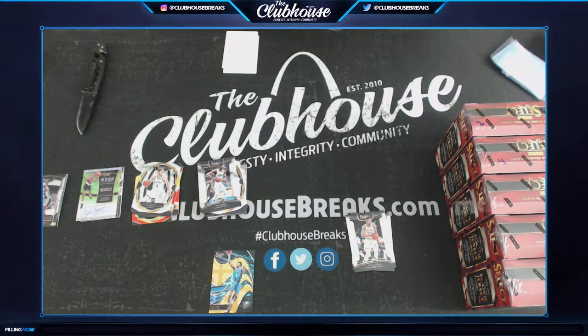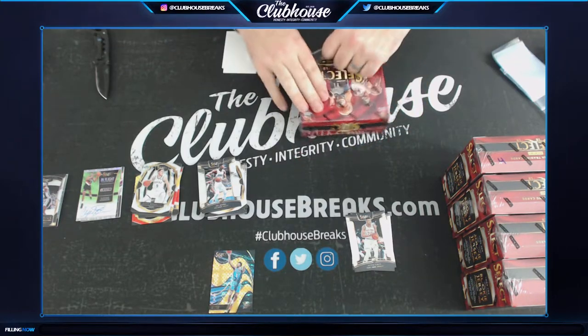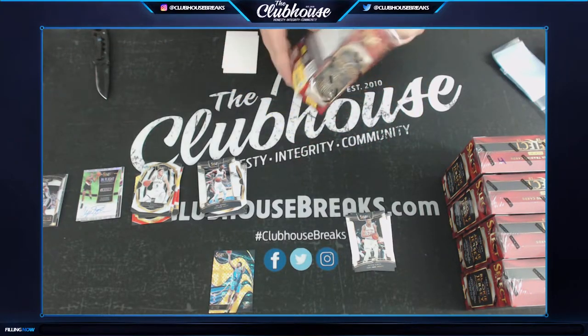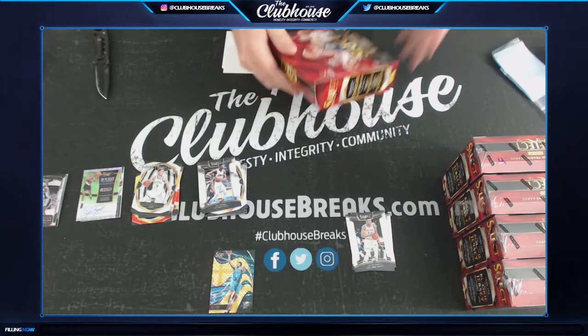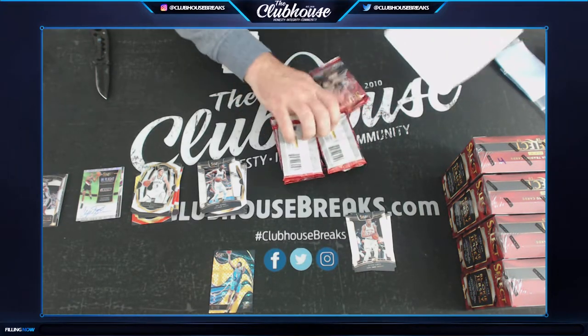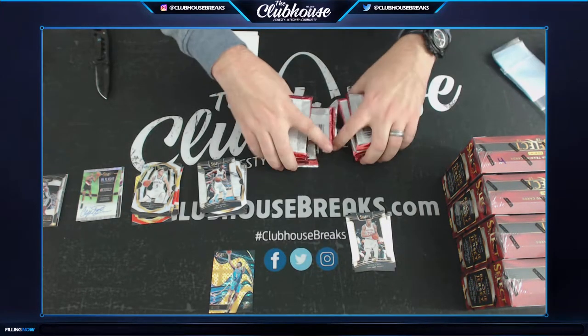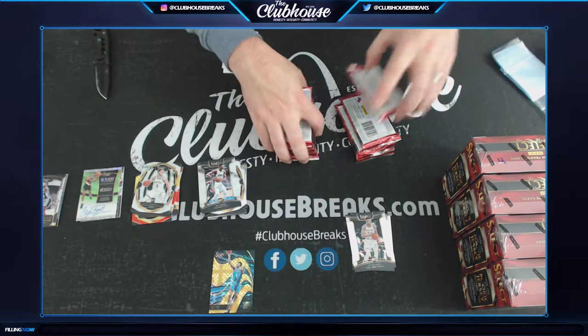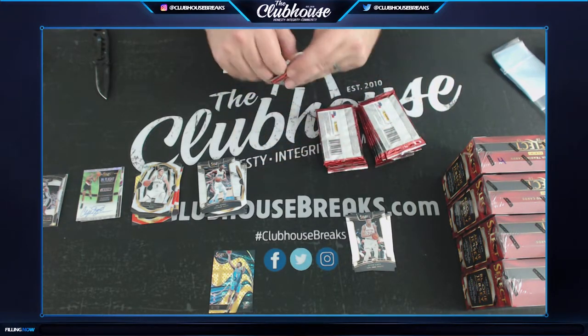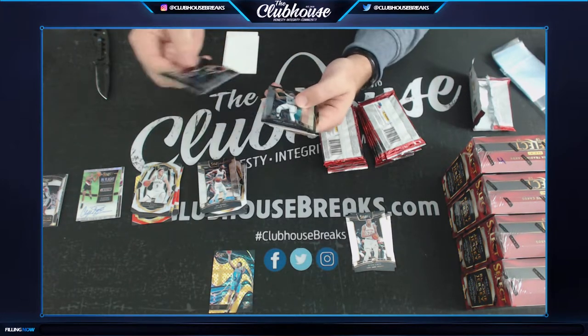Guys, we've already done Bowman Baseball, we're doing Select Basketball right now, and then last spots of the night — last chance for entries in the 500 reward point giveaway as well. Disgusting basketball break: a case of Contenders Optic plus three boxes of Select from a fresh case — yep, I'm cracking a fresh case of Select to pull out three boxes for you guys. Are you crazy?